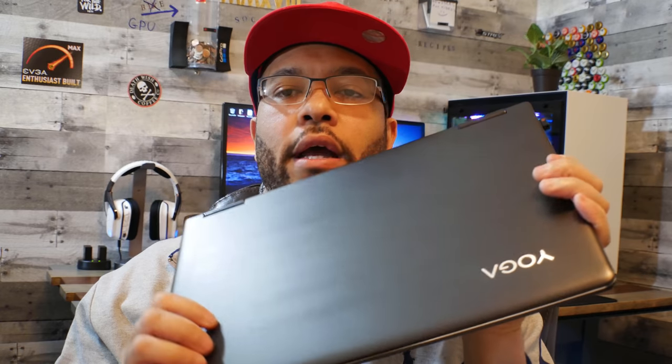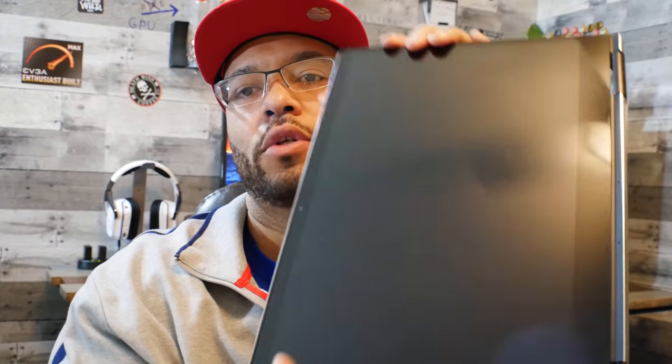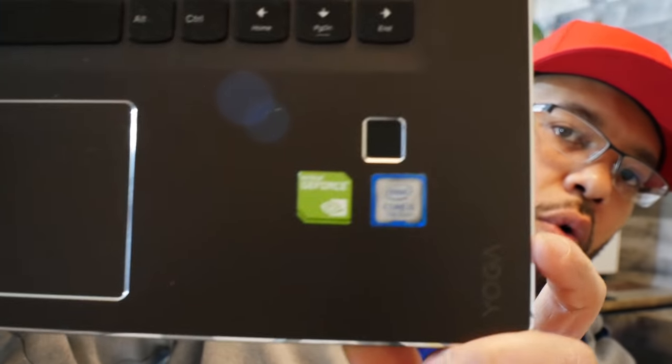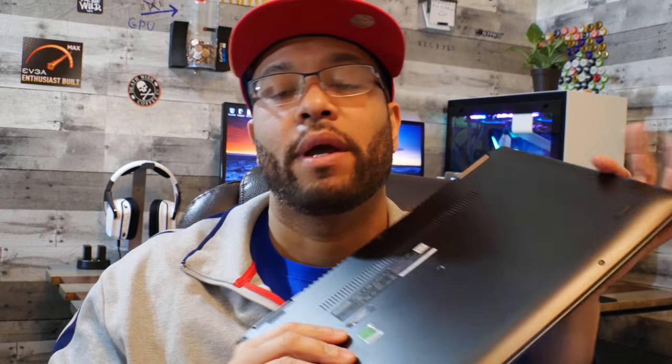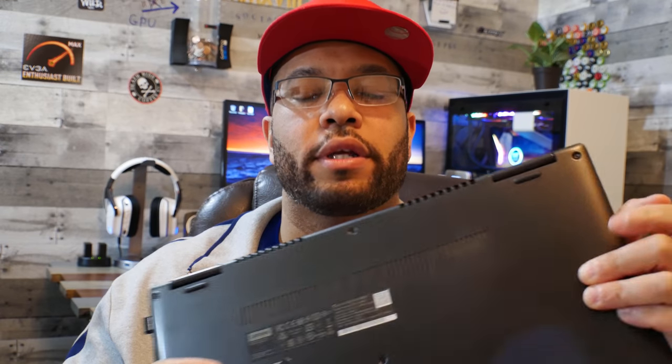I have this laptop in my bag everywhere — it comes with me all day, all night, to work, the gym, everywhere. It still looks immaculate. It's a two-in-one — turns into a tablet, Windows 10, Intel Core i5. It's awesome for a writer's computer, but it is not awesome for video editing. I can get away with audio editing and use it for my podcast, but for video editing it's just way underpowered — too slow, not enough memory or storage.